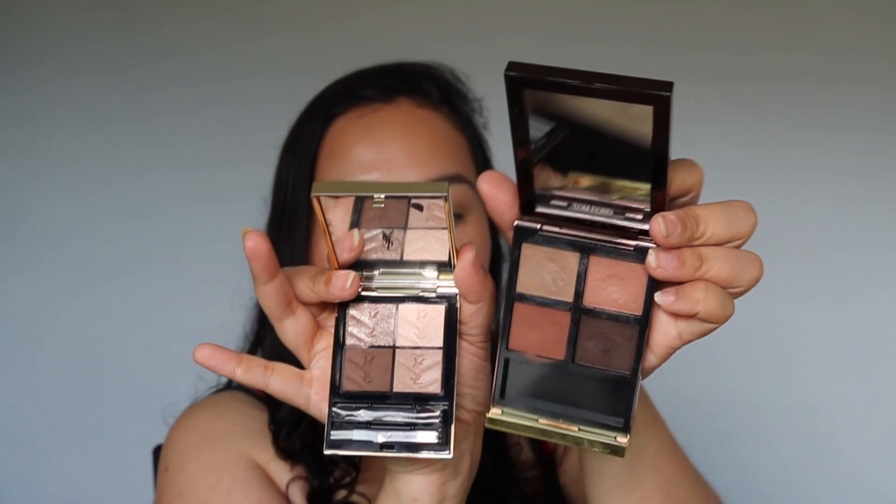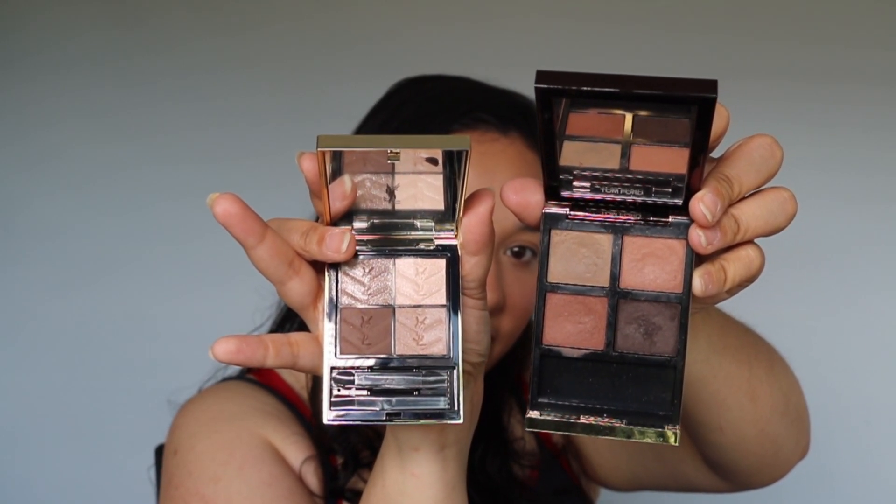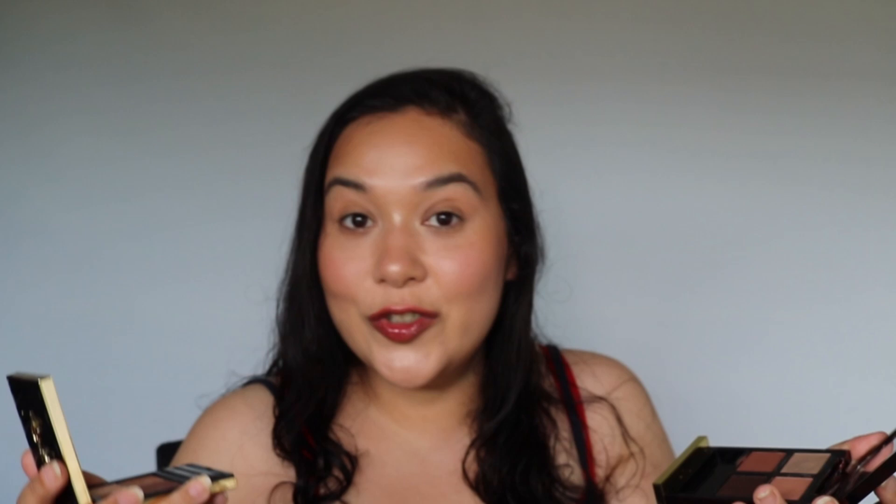The Tom Ford shadow palettes also have a larger pan size. This is one of their cream formulas — the Tom Ford Smoky Quartz, also made in Italy — with a net weight of nine grams, so more than double the amount of the YSL. I paid around 68 euros for this YSL palette, which puts it in the same price range as Guerlain, YSL, and Tom Ford — all kind of the same price. Nevertheless, I still wanted to try this.